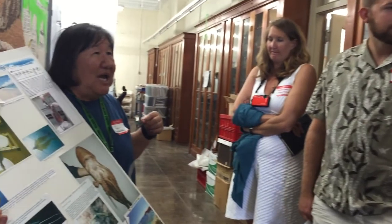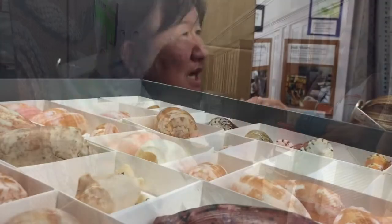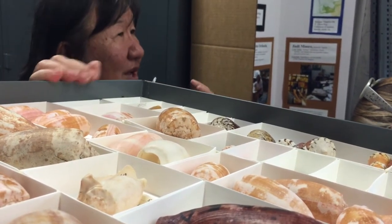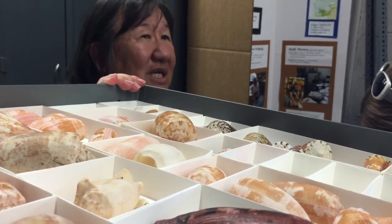They're able to get the stinging tentacles from Portuguese man-of-war and stick them on themselves as protection. Other times they'll sting the prey and then eat it. He shows different methods that the cone shell can actually use to kill.